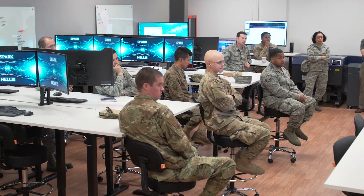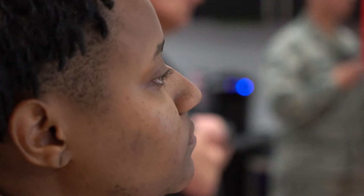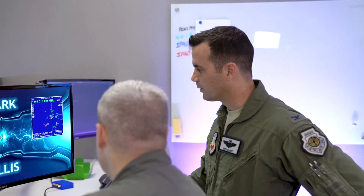The SPARC Cell is important because it allows base-level airmen to bring up their pain points and have a mechanism by which they can solve those pain points. We have amazing folks — all I have to do is give them the opportunity, maybe a working space like we have here, and just enough support so that they can run.